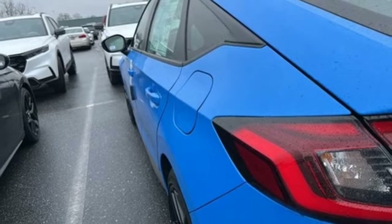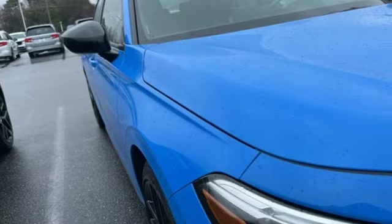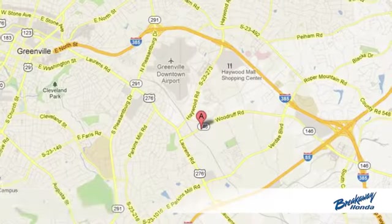Honda has a world-renowned reputation for reliability. You'll never know until you try. Test drive it today. Call, click, or stop in today.